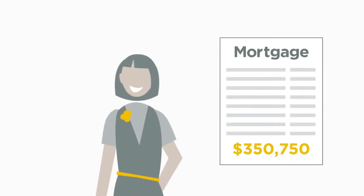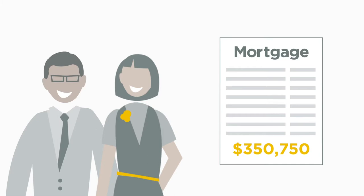When you received your first national mortgage, you would have likely worked with a mortgage broker and a lawyer or notary to make sure you received the right mortgage and finalized it successfully.